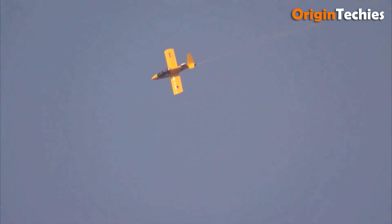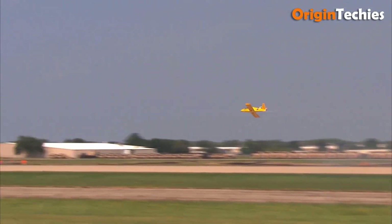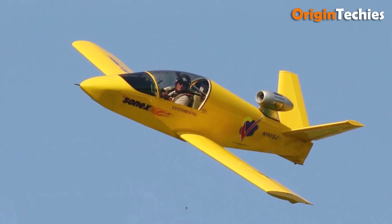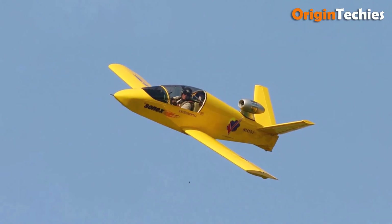With a maximum takeoff weight of 1,000 pounds and a range of 480 miles, the JSX-1 offers both exhilaration and practicality. This aircraft is an exciting option for aviation enthusiasts and amateur builders seeking a high-performance, jet-powered experience.